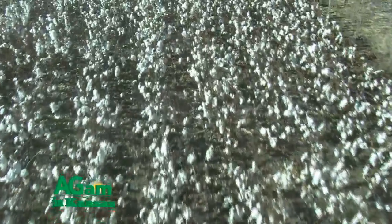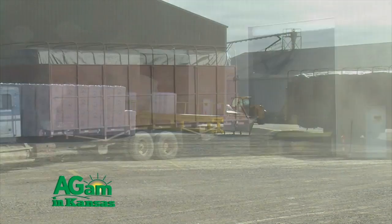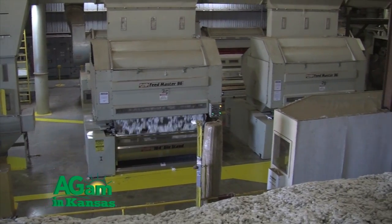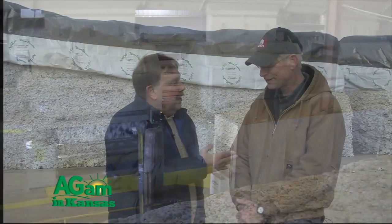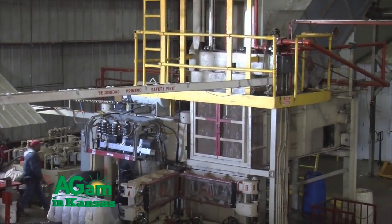Good morning, folks, and welcome to this edition of That's My Farm. I'm Jim Doblin, your guest host for this episode. We've been talking a lot about cotton lately, primarily from the growing and harvesting standpoint. But today we are at a cotton gin near Anthony, Kansas — the Southern Kansas Cotton Cooperative. Rex Friesen is the marketing and crop consultant guru of this facility and the one in Winfield. Rex, welcome to the program. Thank you, it's good to be here. This is quite an operation — something I don't think many Kansans realize that we do.